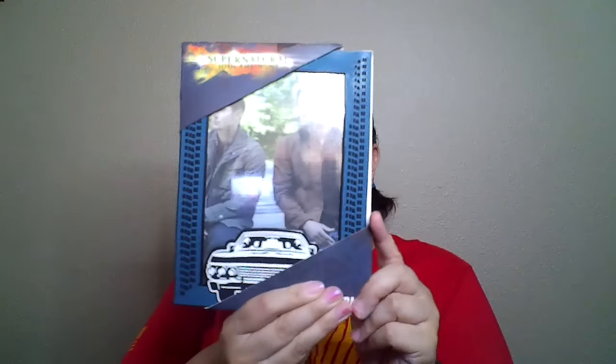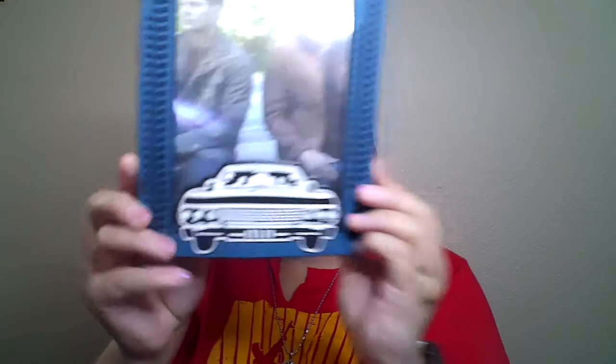Then we have a picture frame — that's what that looks like, again with the car. Let me take it out so we can see the whole frame. There we go — you can see the whole car there in the front.